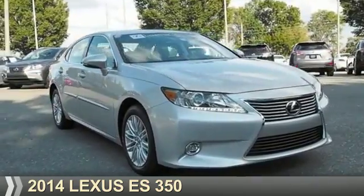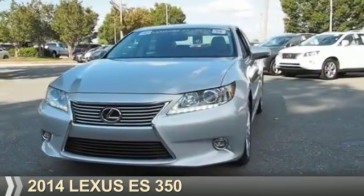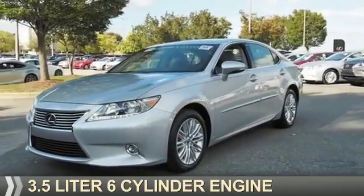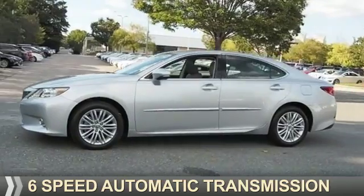Presenting the 2014 Lexus ES350. It's powered by front-wheel drive, a 3.5-liter, 6-cylinder engine, and a 6-speed automatic transmission.